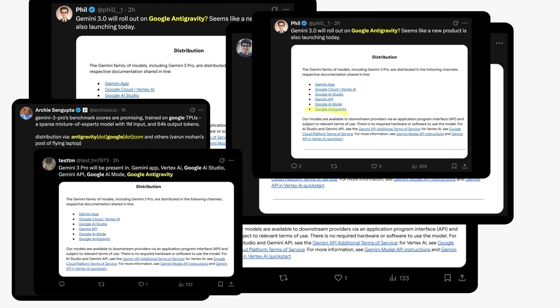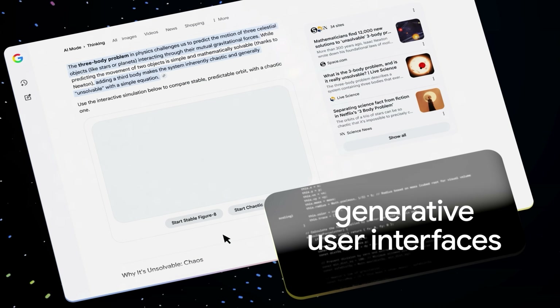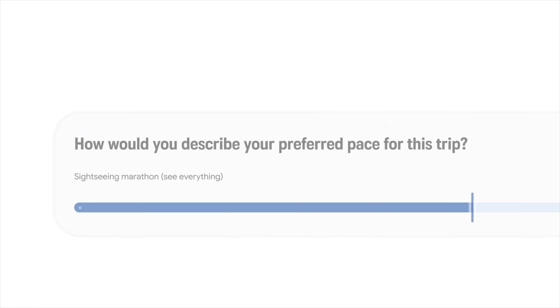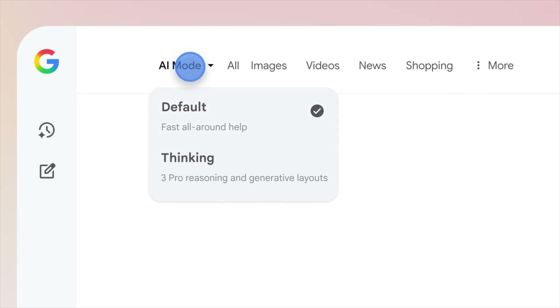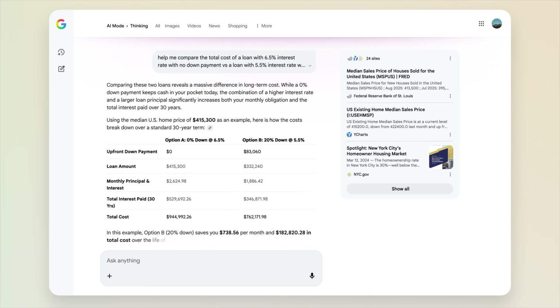Google just launched something called Anti-Gravity. It's not a physics experiment — it's Gemini 3 Pro building actual working apps from a single sentence. They also released Generative UI, where AI builds entire interactive interfaces that adapt to your choices. They integrated Gemini 3 Pro directly into Google Search with AI mode, turning every search into an intelligent conversation. And the new Gemini app can execute tasks across all your Google apps autonomously. These four features fundamentally change what Gemini can actually do for you.